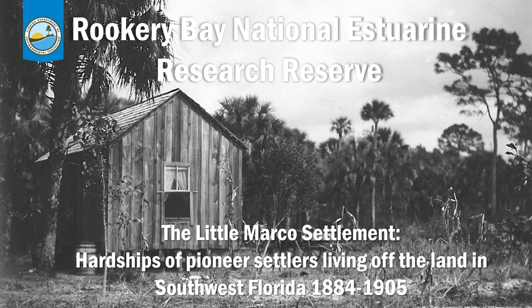Hello everyone, and thank you for tuning in. My name is Savannah Lawson and I'm an education specialist at Rookery Bay National Estuarine Research Reserve. This week our theme for programming is stewardship, also known as our resource or land management department.